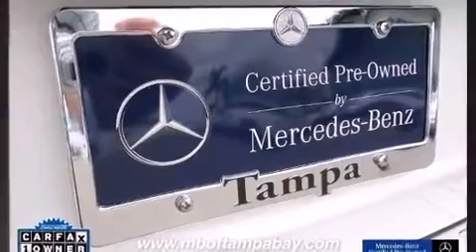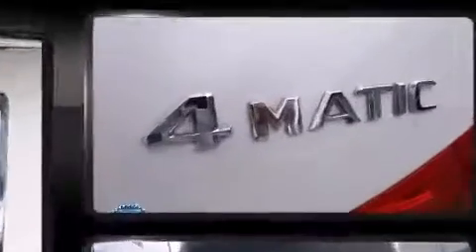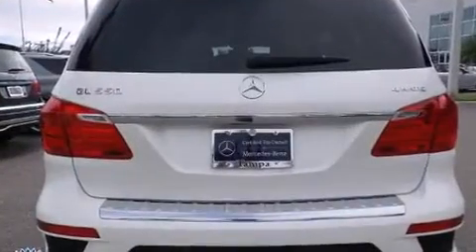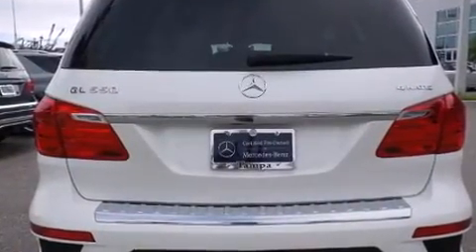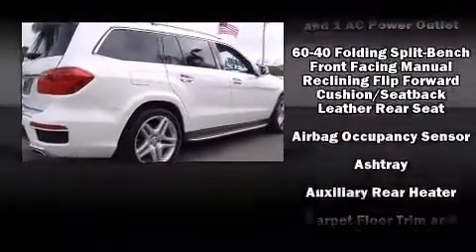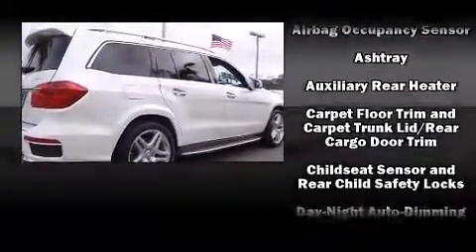Mercedes-Benz prioritized fit and finish as evidenced by leather upholstery, illuminated running boards, and a blind spot monitoring system. For drivers who enjoy the natural environment, a power moonroof allows an infusion of fresh air.